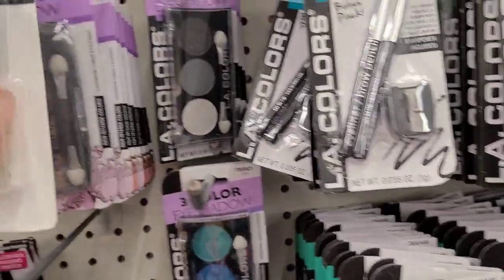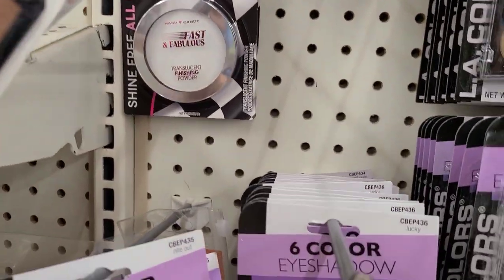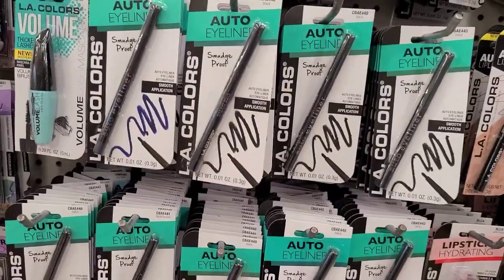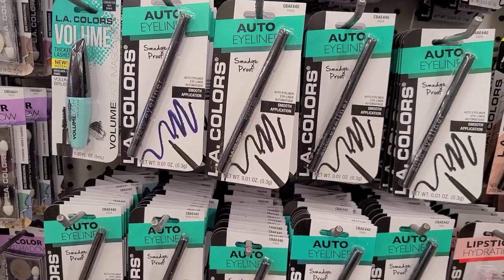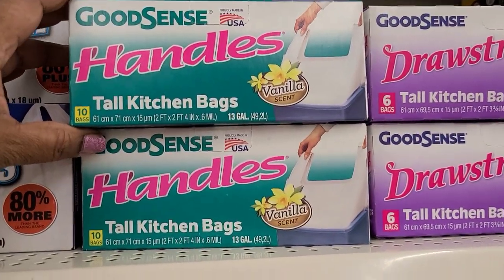They got some lip glosses here, the mega blast Wet and Wild bronzers, fast and fabulous, and a lot of auto eyeliners.